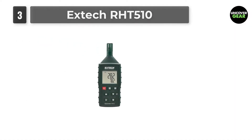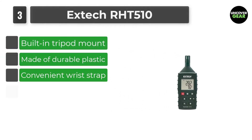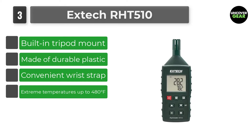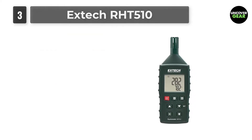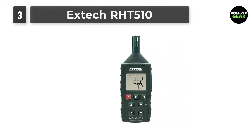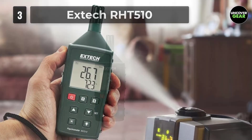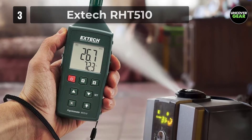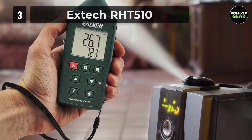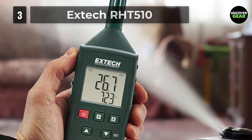Number 3: XTEC RHT 510. The RHT 510 Hygrothermometer Psychrometer measures relative humidity and temperature in residential and commercial environments to ensure comfort and safety. The K-Probe included with the XTEC RHT 510 can measure extreme temperatures up to 480 degrees Fahrenheit, while the meter itself is capable of recognizing 2,372 degrees Fahrenheit when paired with other devices. It's equipped with handy minimum and maximum reading modes and a data hold function.